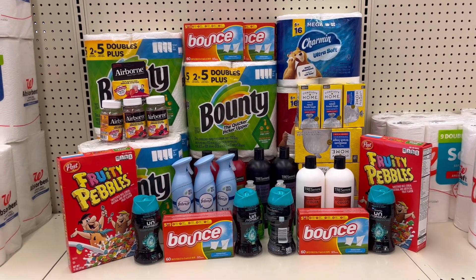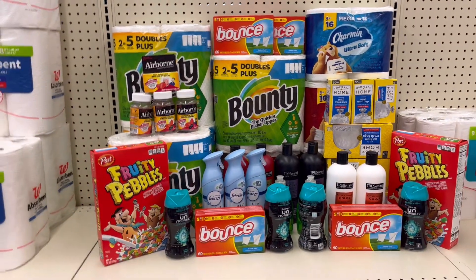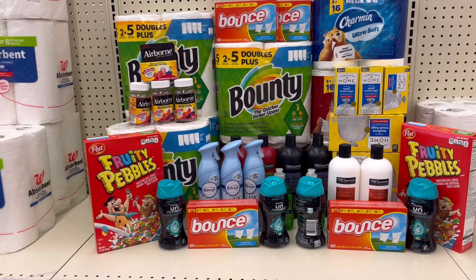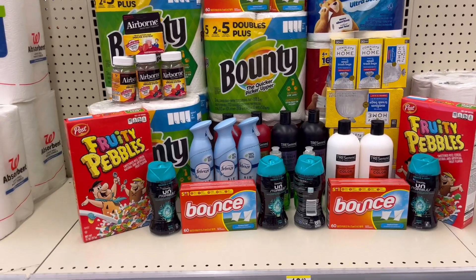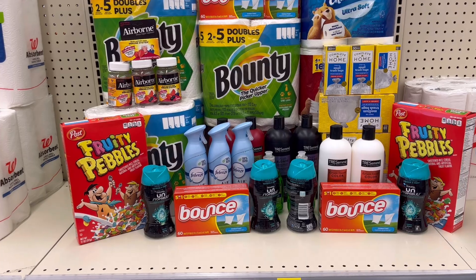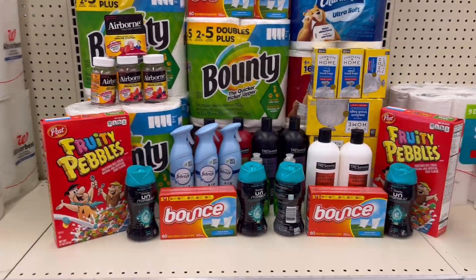Hi guys, welcome back to my channel. This is Bay of Phil and I'm couponing. Today is Sunday — happy Sunday guys! We are here inside Walgreens and we are going to do a lot of transactions because this week is a great week to do some shopping. These deals are good for this week, September 17th to September 23rd.